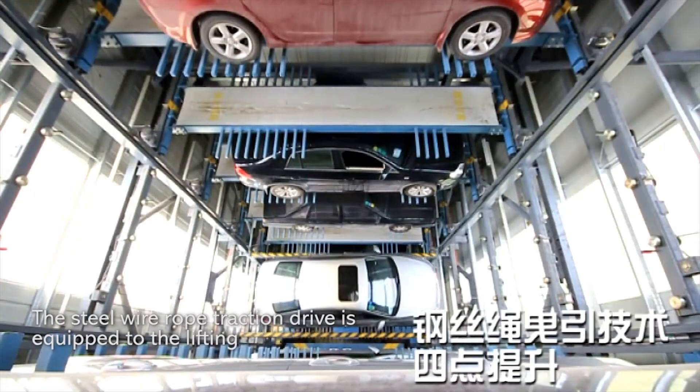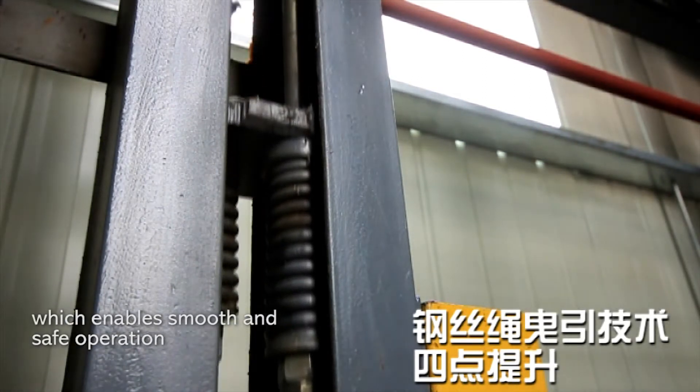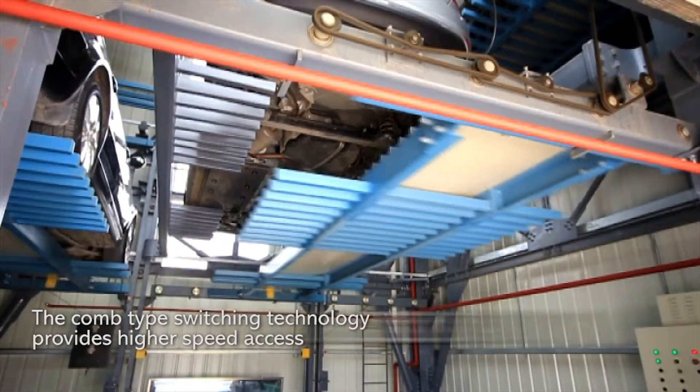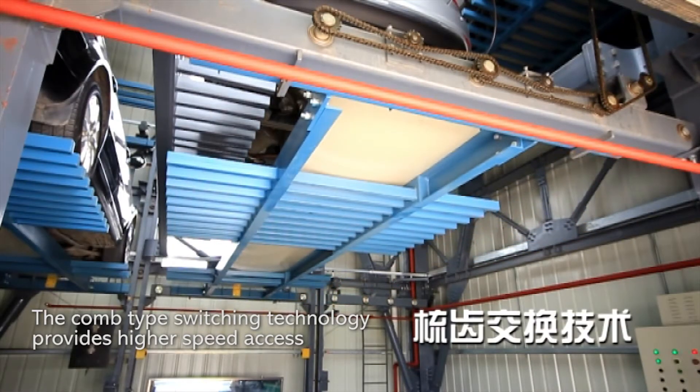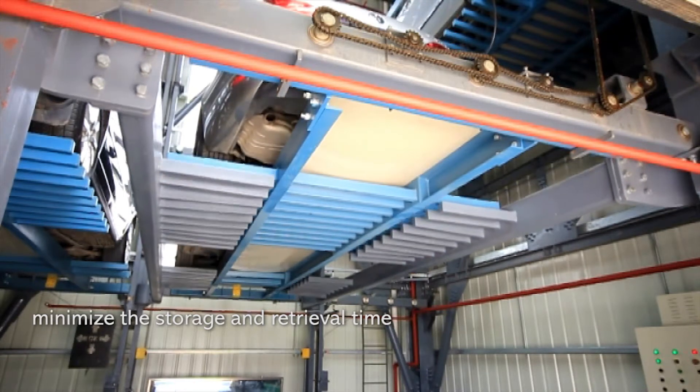The steel wire rope traction drive is equipped to lift, which enables smooth and safe operation. The comb type switching technology provides higher speed access and minimizes the storage and retrieval time.